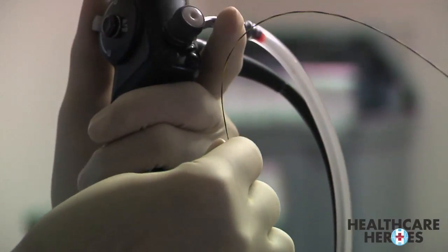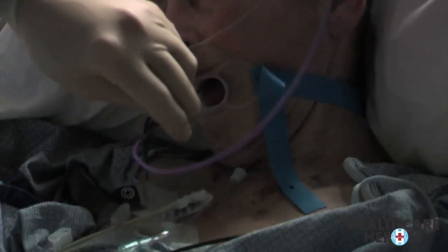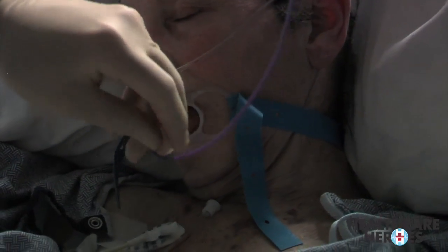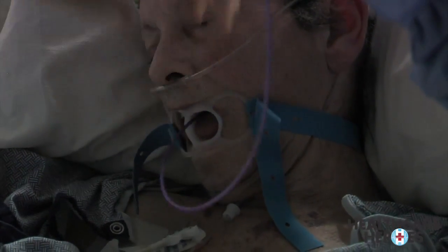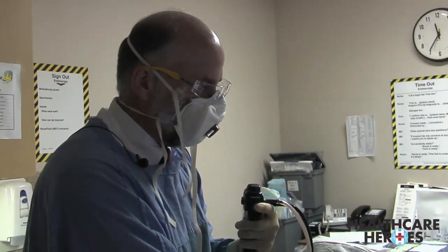Dr. Van Gundy begins by inserting a thin wire into Margaret's airway and down into her lungs. The wire will be used to guide the other medical instruments into the correct position. We put the wire down and then advanced a balloon — a regular long balloon that dilates to a specific size when inflated to a certain amount of pressure. We've now got the balloon down into the area that we want to dilate.